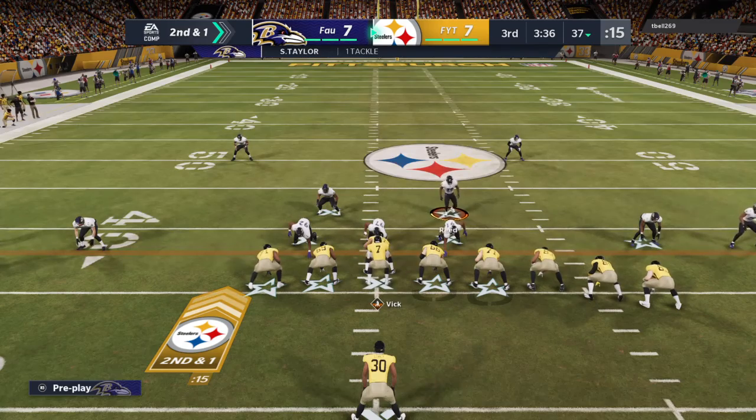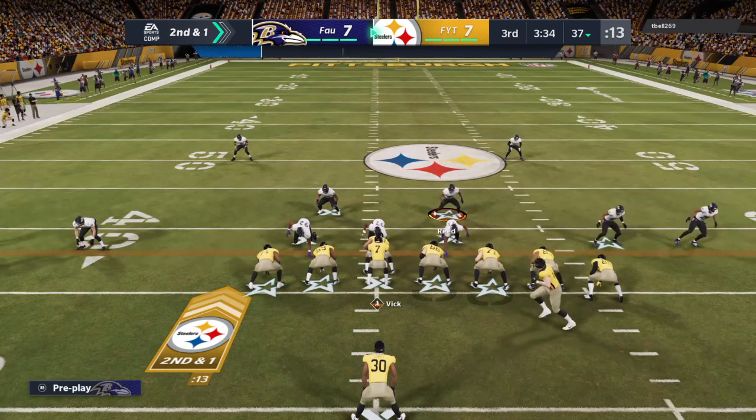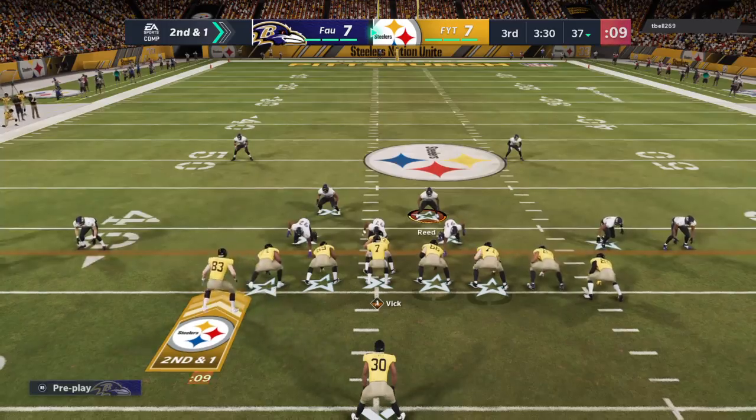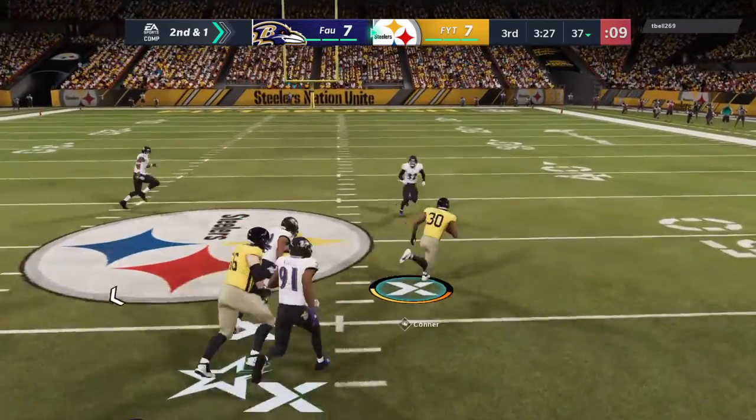The previous run good for nine. Here's second and a yard. They stay on the ground, here's Conner again.